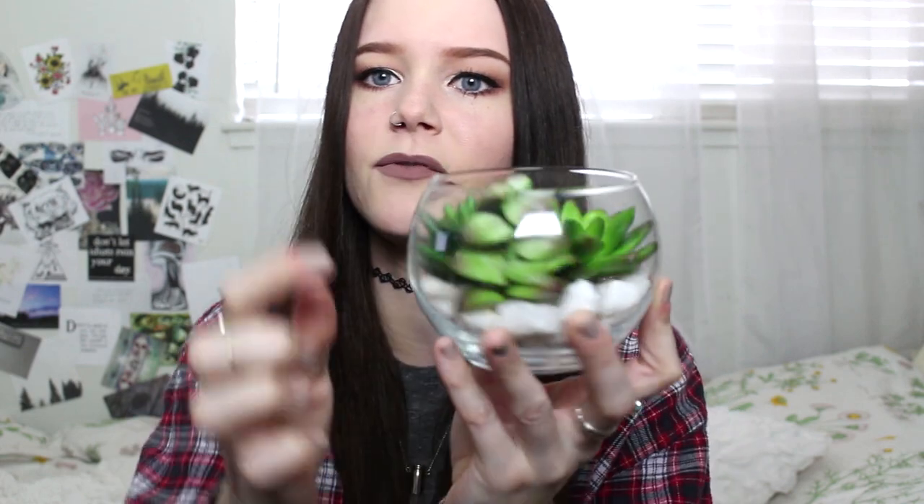The next favorite is this little jar I created with fake succulents. I wanted to do a fake succulent terrarium because I kill things — I don't get enough sunlight in my room and I can't keep plants alive. So I made a fake one. I got the jar from Goodwill for about 99 cents, and all the plants and rocks — these are rocks, not marshmallows — I got from Beverly's. They have really good fake succulents. I think it looks real and it's super cute.